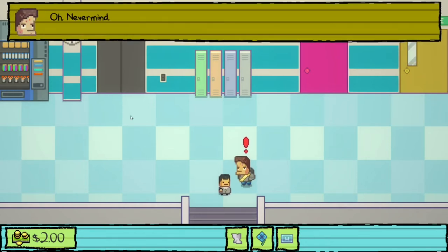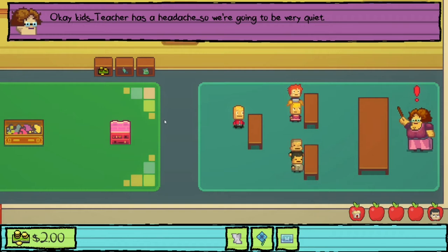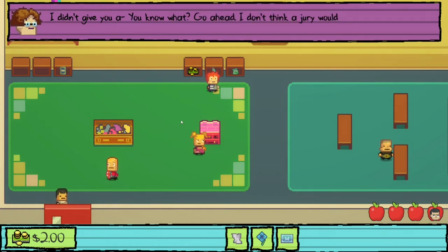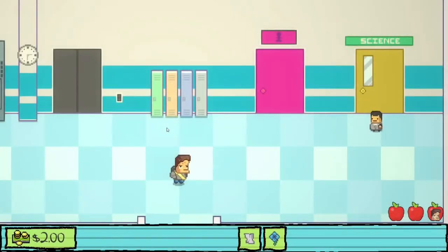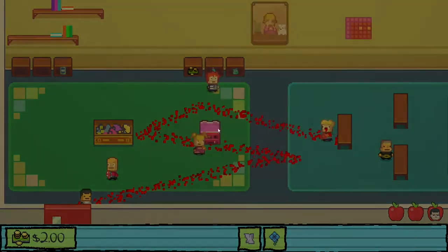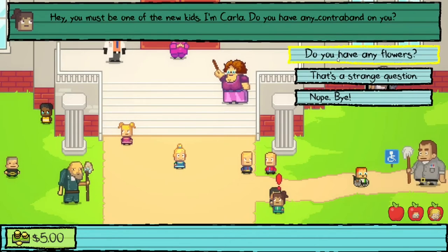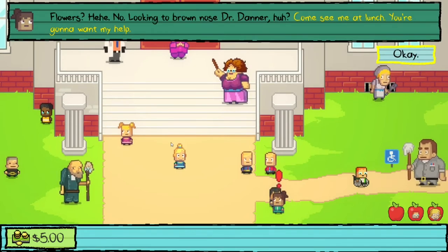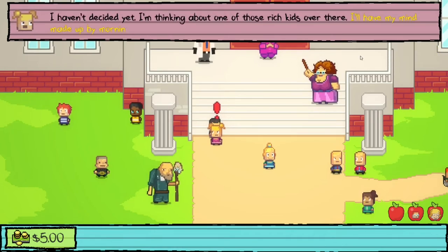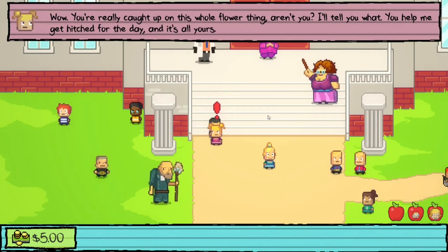We head to class with the hall pass. The teacher has a headache. We leave and wander the schoolyard looking for flowers. Talking to Carla, she says she doesn't have flowers but to see her at lunch. Cindy says she does have a flower and has a pretty boyfriend in mind — a rich kid in the upstairs class. She'll give us the flower if we help her get hitched for the day.